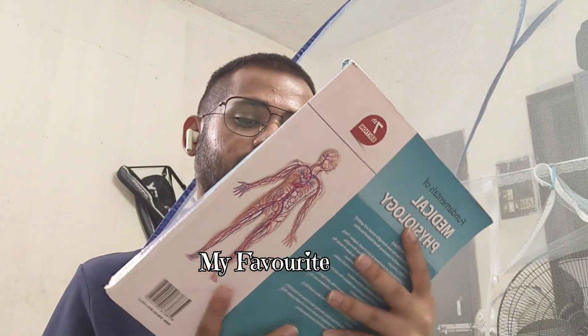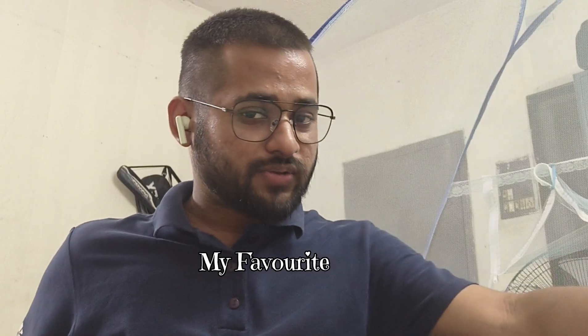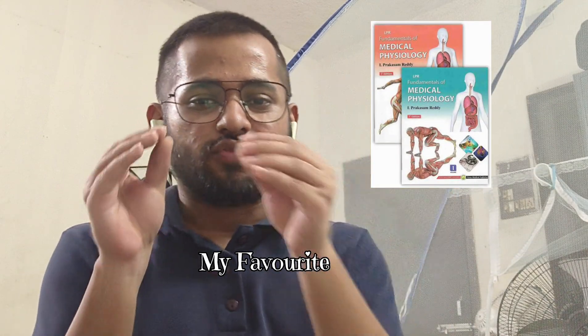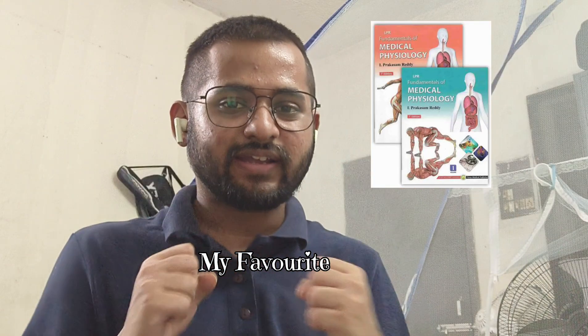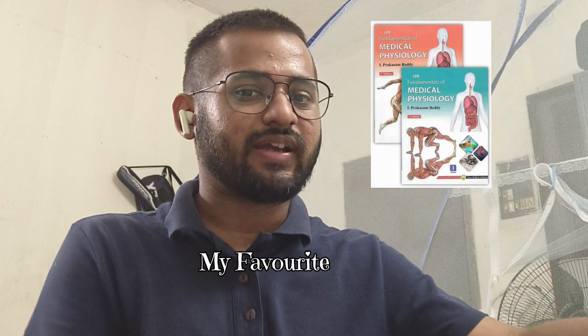One book that many people don't mention much — especially in the northern side — is LPR. I have studied from that book; it's L. Prakash Reddy. This is a really good book. If you want to build up your concepts and also pass your examination, I don't think there's a better book than this. This book helped me pass my first-year MBBS examination. So I will be suggesting LPR if you want a mix of concept-building and answer writing — I can personally bet on that.